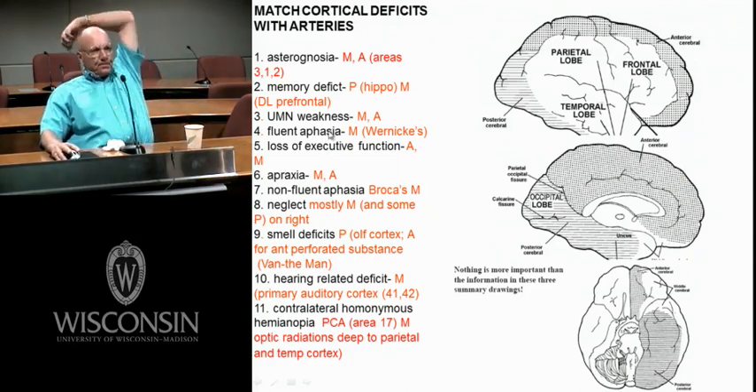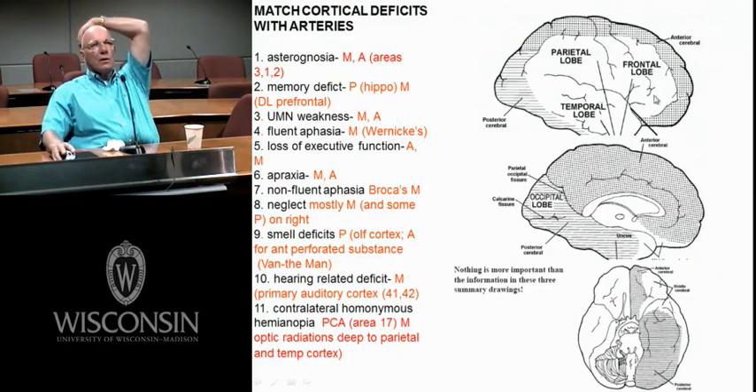Fluent aphasia — Wernicke's is definitely right around here, so that's definitely middle cerebral. Broca's is right in here, that's definitely middle cerebral. Loss of executive function — that's Phineas. I've got some anterior cerebral right here and some middle cerebral. This is your prefrontal cortex.